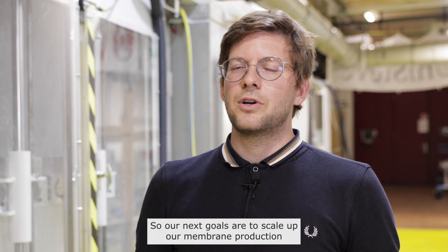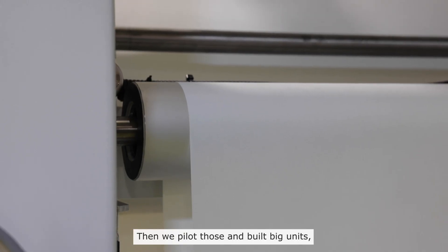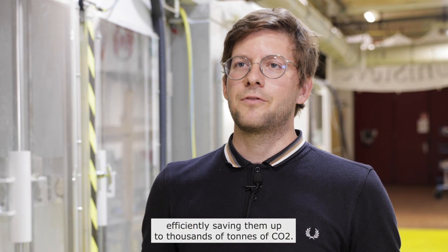Our next goals are to scale up our membrane production to several thousand square meters per day, then pilot those and build big units efficiently, saving up to thousands of tons of CO2.